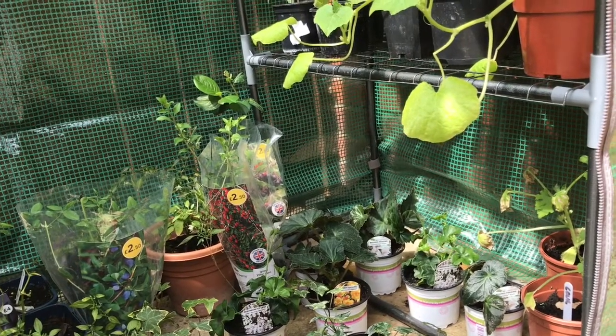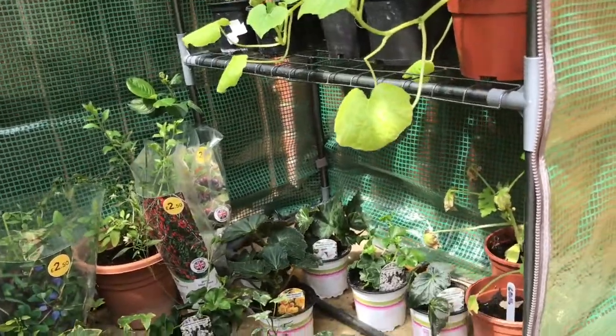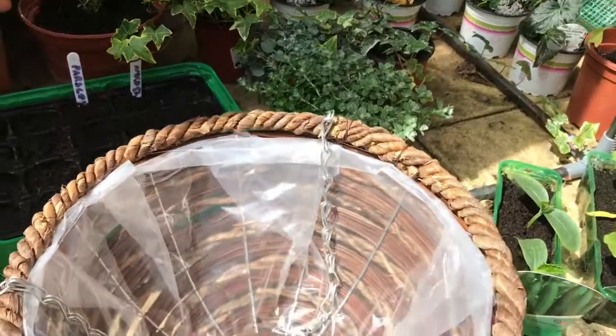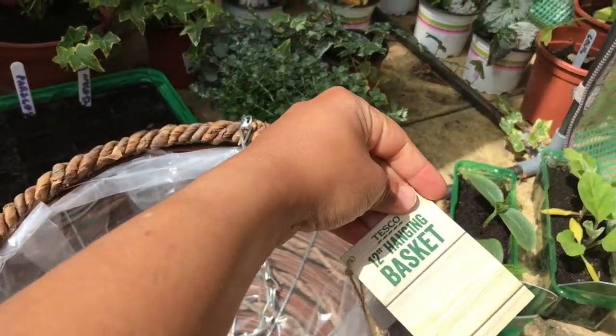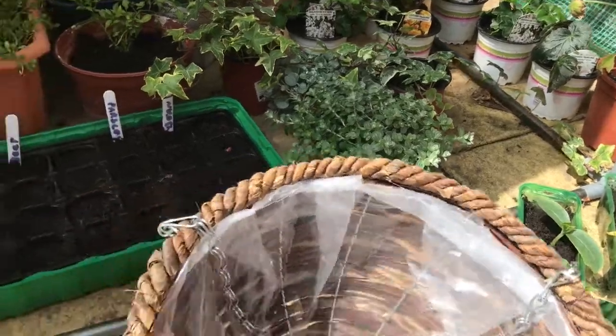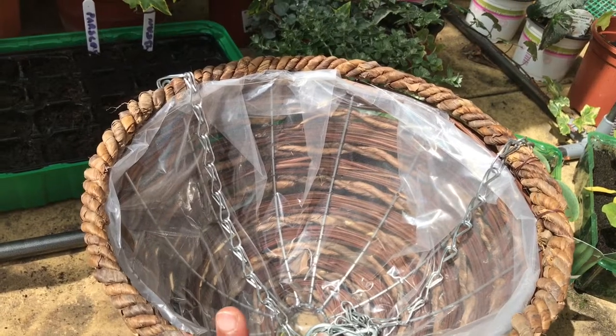I have two hanging baskets at home — 12-centimeter ones from Tesco — so I wanted plants for these baskets. My aim was to have one basket which is green and the other which has flowers.